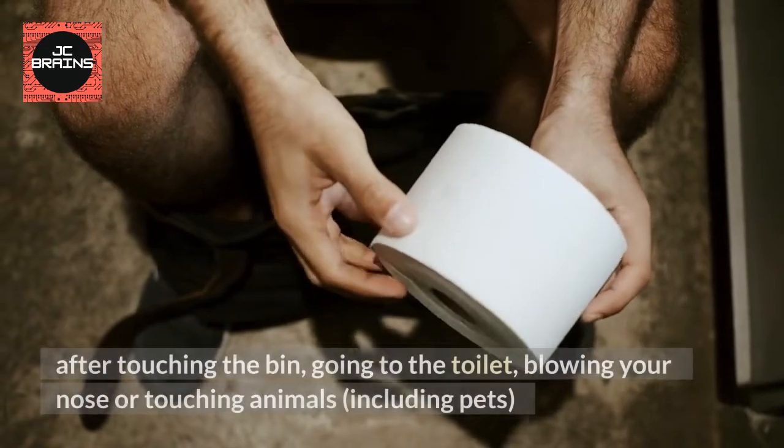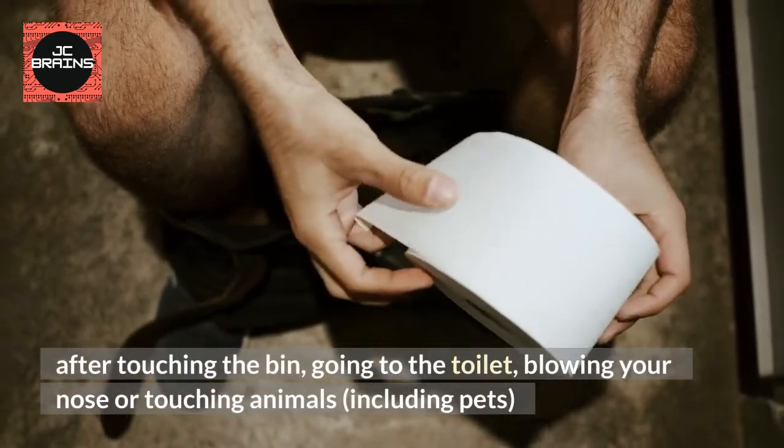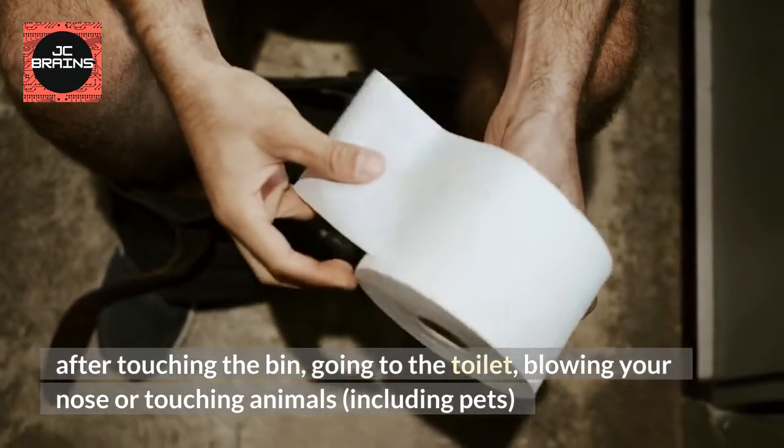Also wash your hands after touching the bin, going to the toilet, blowing your nose or touching animals, including pets.